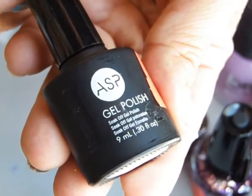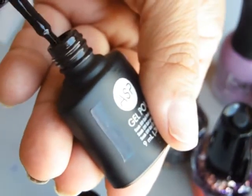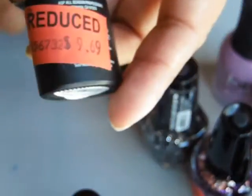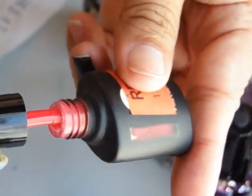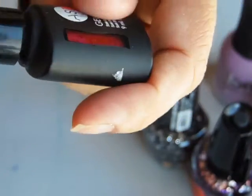I got an ASP gel polish in black — or maybe it's brown-black — for two dollars. Another ASP gel polish for two dollars, and I got the red one. Then another black.